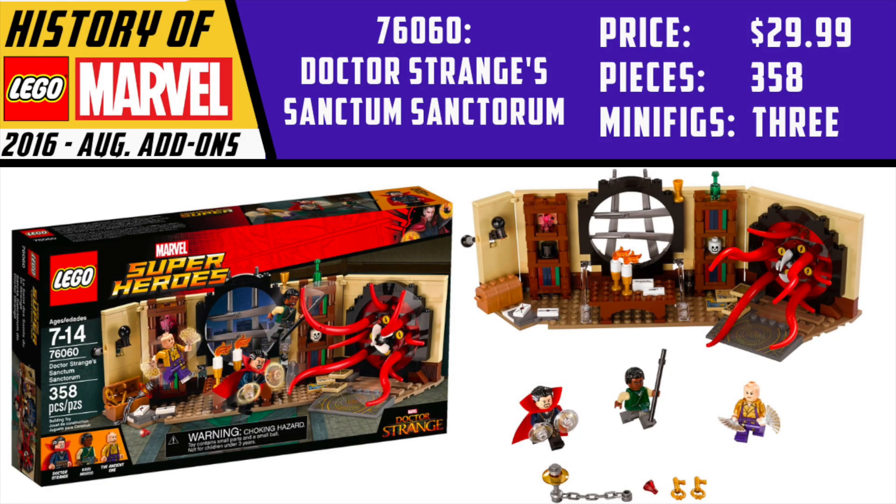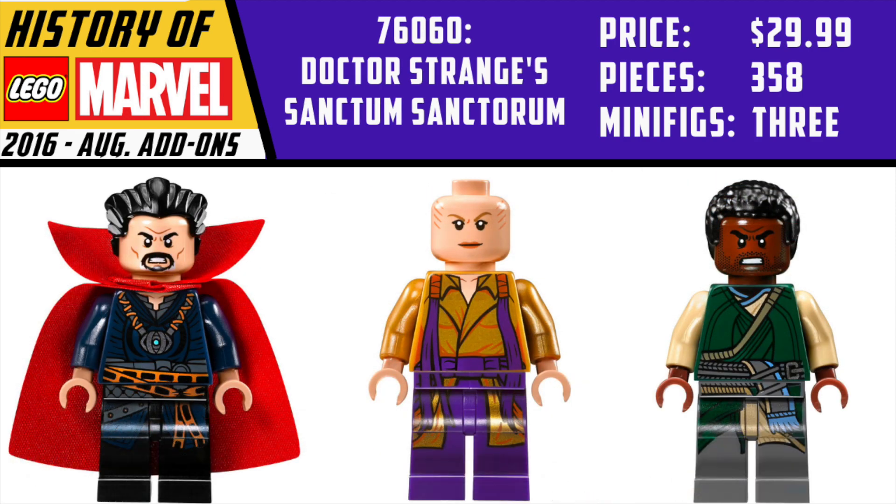Speaking of memorable sets, we have Doctor Strange's Sanctum Sanctorum, which came out in August. This retailed for $29.99 and was the debut of LEGO Doctor Strange — the sole set from Doctor Strange. Back at this time, it seemed like one-off movies very rarely got more than one set. The three figures were awesome: Doctor Strange had the kind of pushed-back hair with gray on the sides, very nice for customs. His cloak at this point was actually one piece — it's been two pieces up until the rubber one that came out in 2021. And of course we have the Ancient One and Mordo, both very cool figures also great for making customs.